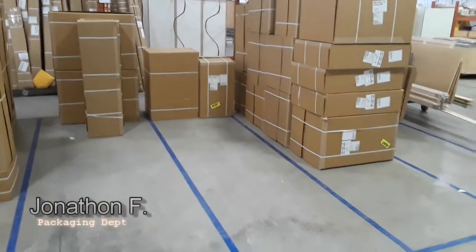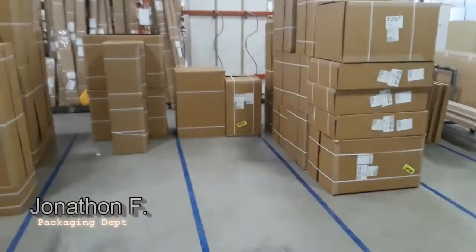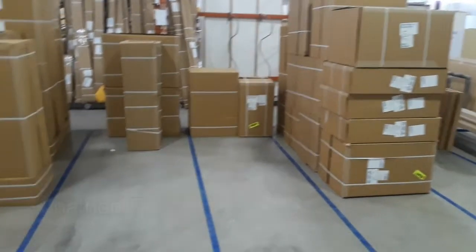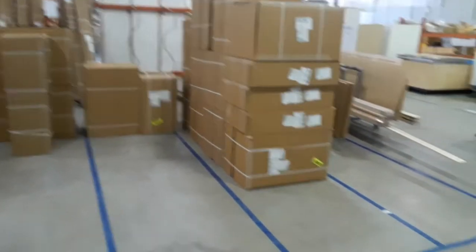Hello, this is Jonathan Fraze from Decor Cabinets packaging department. What we're looking at today is our cabins for our transfer truck driver. We have them sorted into talls, walls, and then two base bins as well.